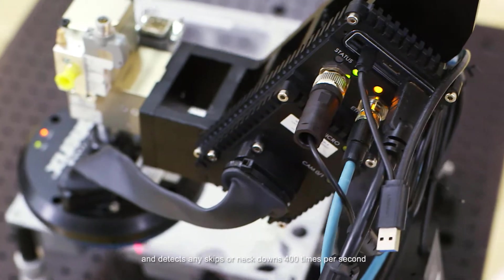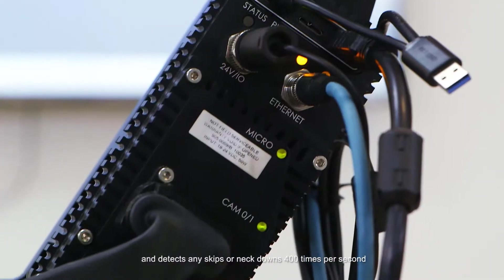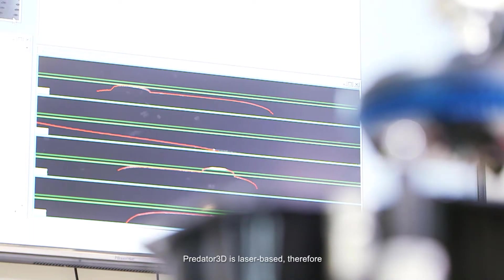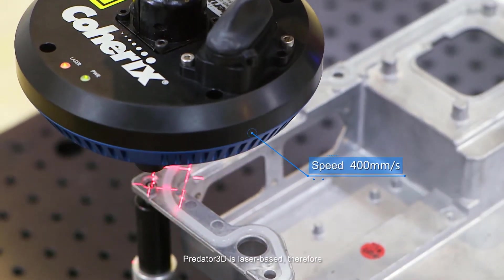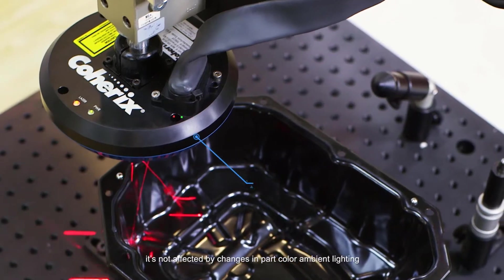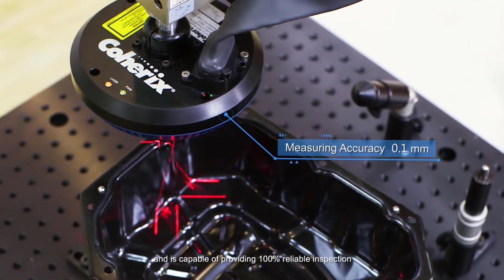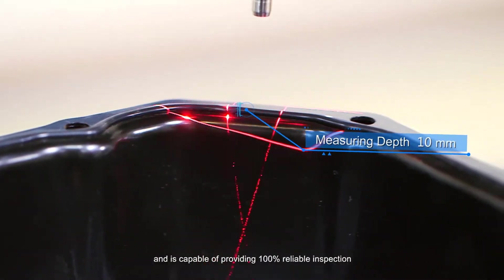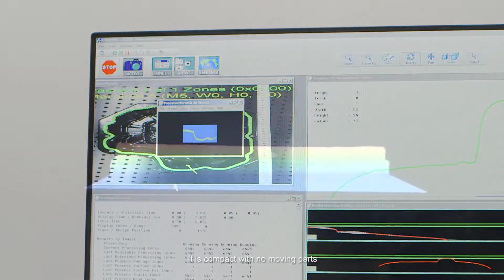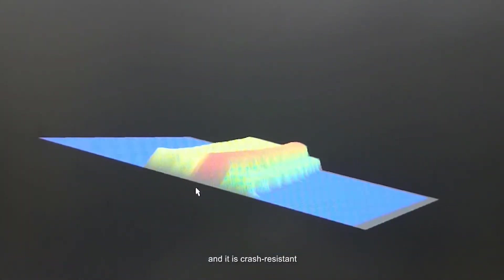It detects any skips or neckdowns 400 times per second without the need for an external computer. Predator 3D is laser-based; therefore, it's not affected by changes in part color or ambient lighting, and is capable of providing 100% reliable inspection. It is compact with no moving parts, and it is crash-resistant.